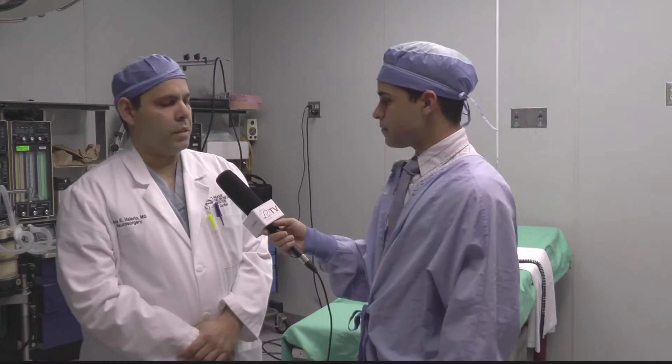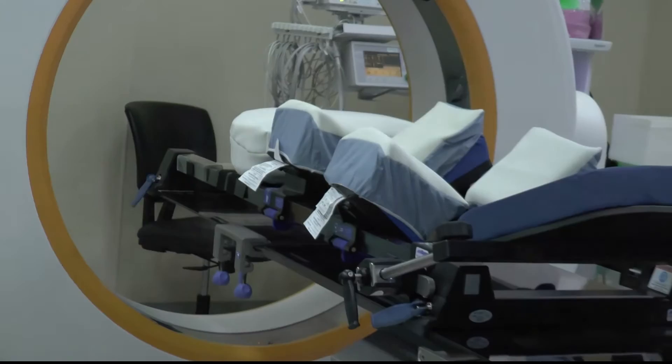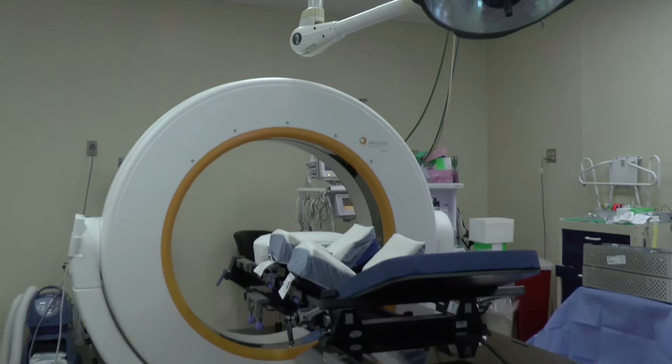Doctor, how does this machine work? This is a state-of-the-art technology — an intraoperative CT that allows us to see in real time, without opening the patient or making a surgical incision, where the spine is inside of the body. The intraoperative CT allows us to ensure accuracy and safety for the patient and perform complex cases in a really secure way.